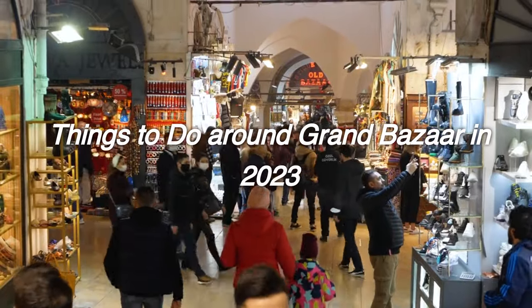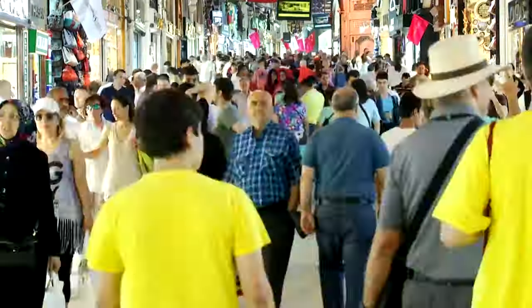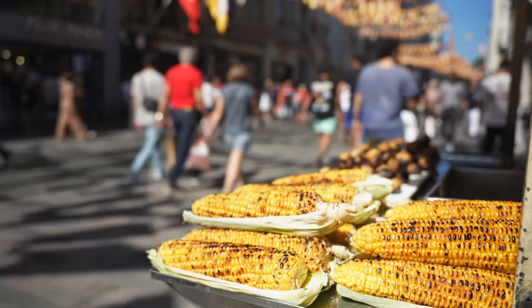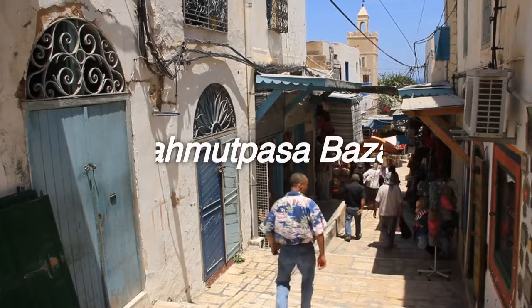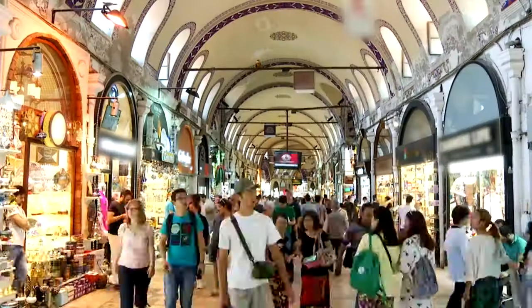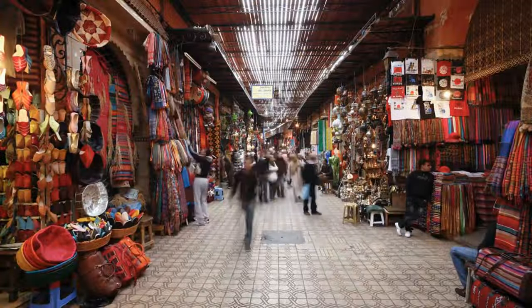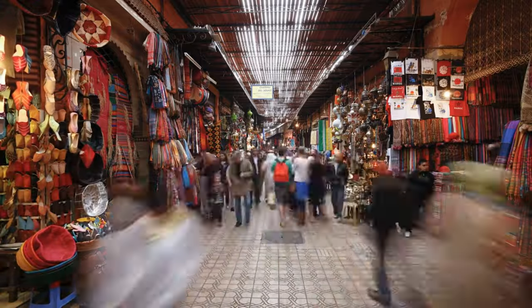Things to do around Grand Bazaar in 2023. There are many things to do around the Grand Bazaar, including visiting centuries-old local public markets, scrubbing in the Turkish bath, and tasting delicious street food. Mahmut Pasa Bazaar is a place where Istanbulites go to shop for cheap clothing. It is actually a slope connecting Beyazit and Eminonu, stretching between Grand Bazaar and Spice Bazaar.